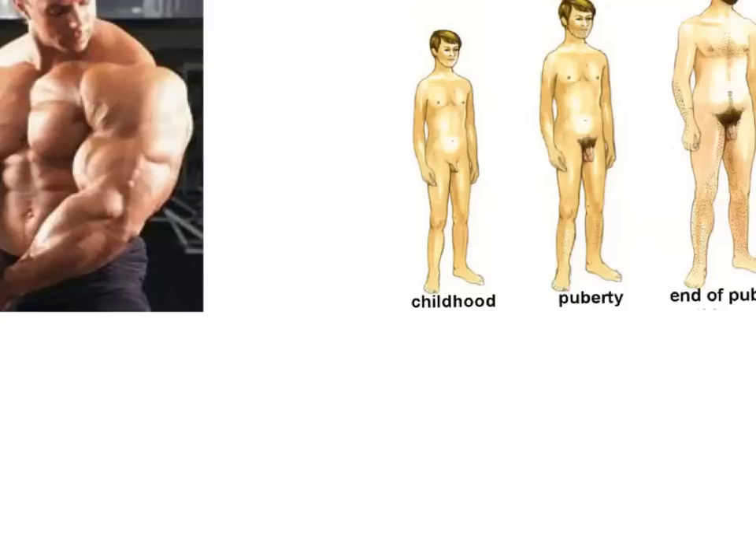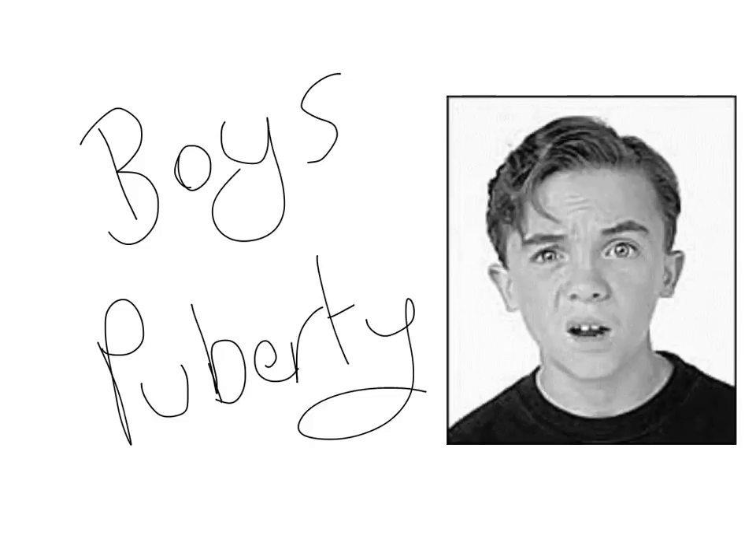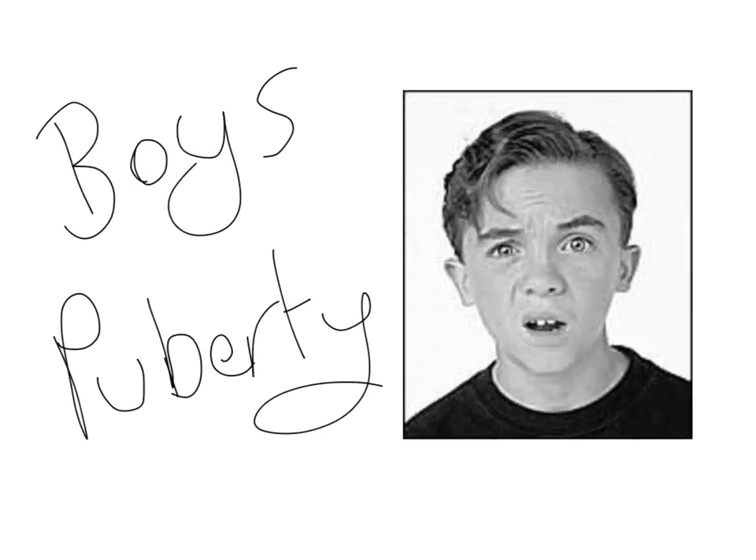This video is about the changes that happen to boys during puberty. These changes can begin anywhere between the ages of 12, 13, right up to 16, and it's different for everyone. So, what are the changes?